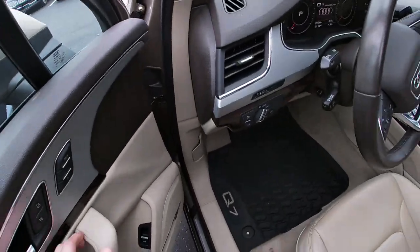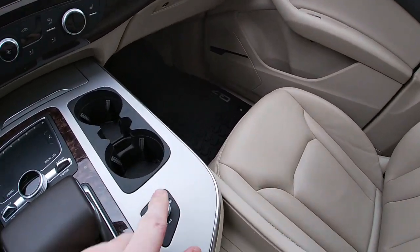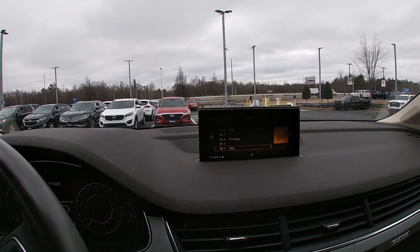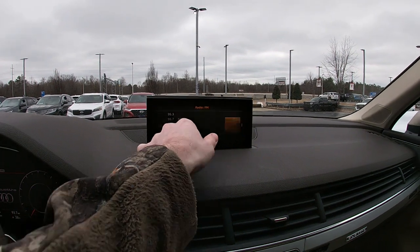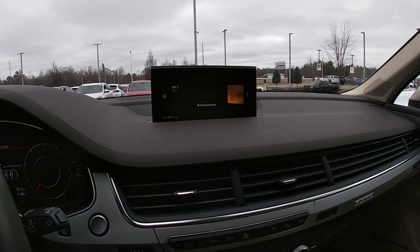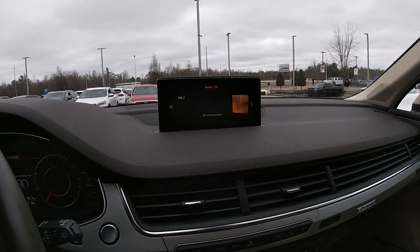You can actually start the radio by hitting a simple power button. And looky there. I don't know if it's a touchscreen. Nope. Oh, that's how you do it.